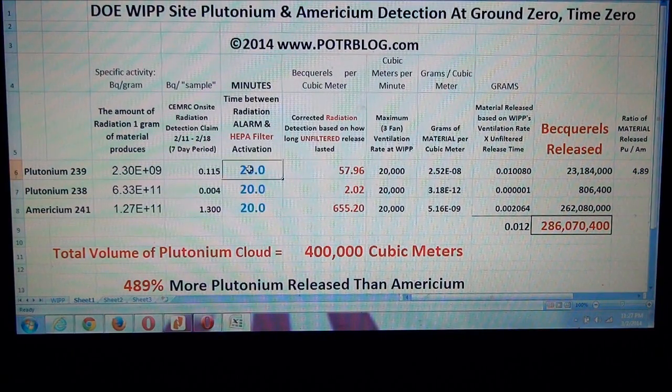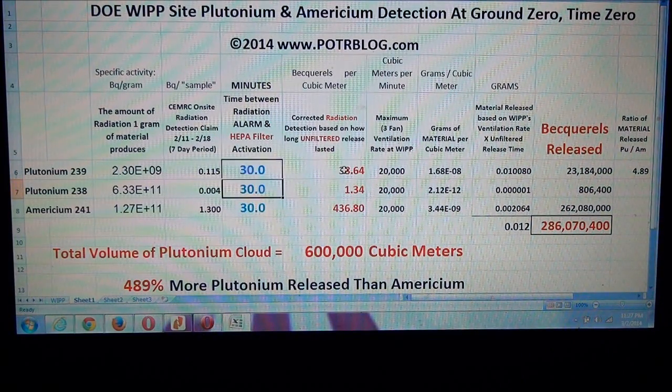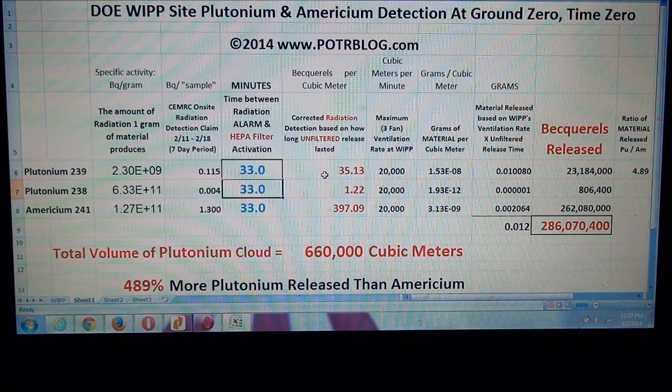The only way they didn't exceed that, we believe, is if the HEPA filters didn't switch on for longer. If we set the HEPA filters to switch on after 20 minutes, we get 58 plus 2 more becquerels — 60 becquerels — so 20 minutes isn't long enough. At 30 minutes we have 38 plus 1.3 becquerels, almost 40 becquerels. The magic number is 33 minutes: then all of a sudden we're below the reportable release limit of 37 becquerels per cubic meter, at 36.35 becquerels per cubic meter total plutonium. If you believe the authorities' numbers to be truthful, the only way they can be truthful and still be within EPA requirements is if the HEPA filters weren't switched on for 33 minutes.